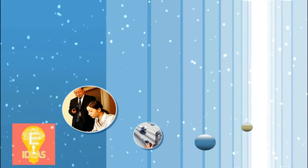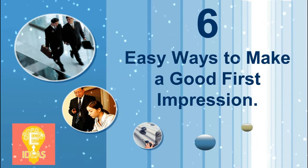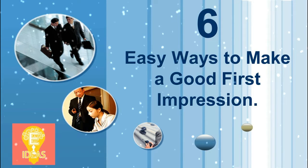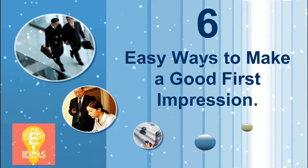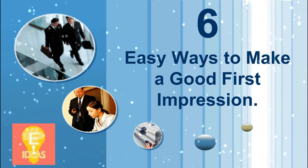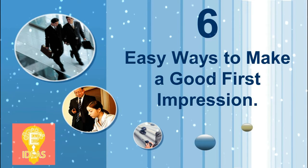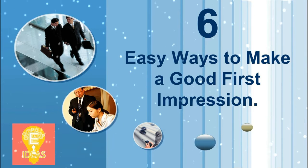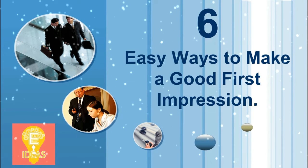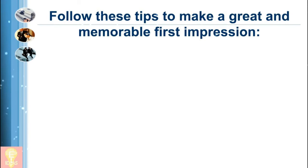Welcome to my channel. Today I want to show you one topic talking about 6 easy ways to make a good first impression. In almost all life situations, we want to leave a positive impression with people when we first meet them. Whether you're establishing a new business contact or meeting your future in-laws for the first time, first impressions matter. Remember, you never have a second chance to make a first impression. Follow these tips to make a great and memorable first impression.